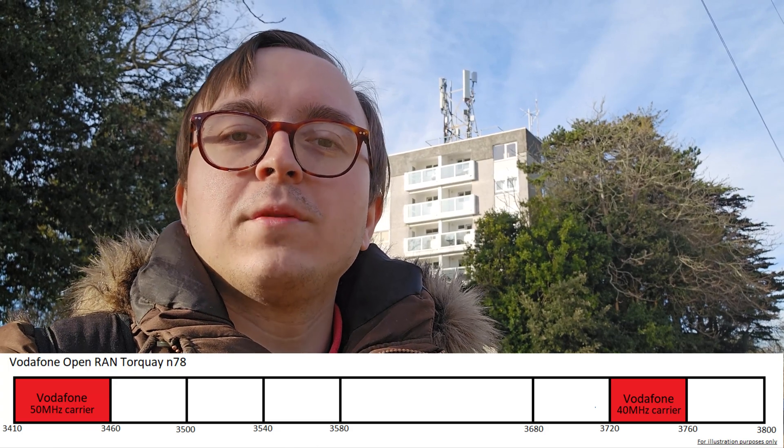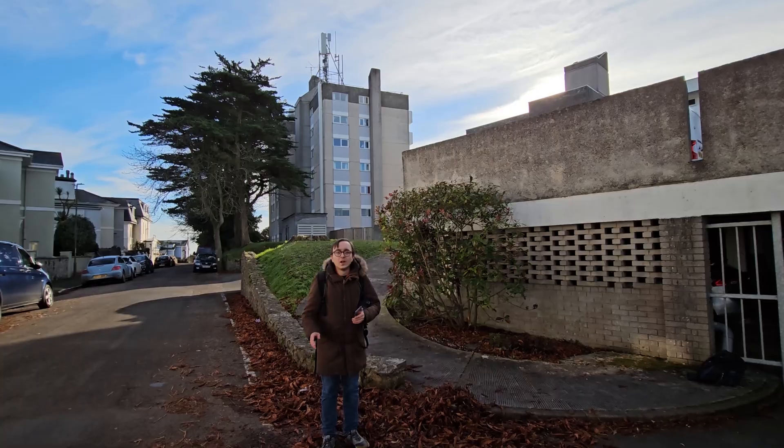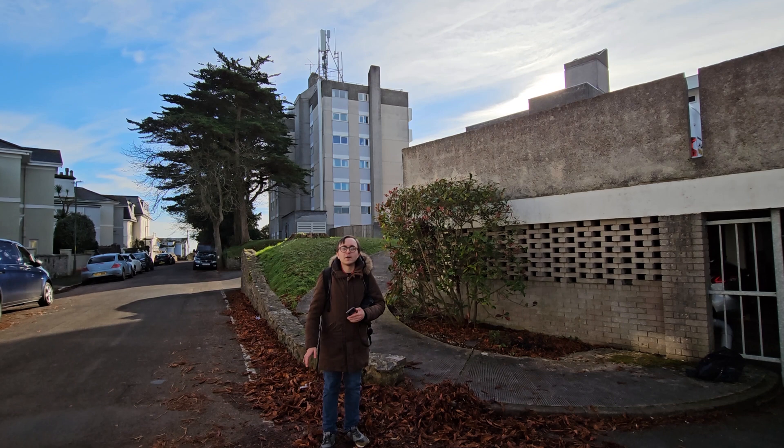But nonetheless, the two carriers at this site being so far apart spectrum-wise is potentially why I'm not seeing NR carrier aggregation — in other words, using both the 40 MHz and the 50 MHz NR carriers in dual connectivity with 4G here — although it might also be down to the site configuration as well.